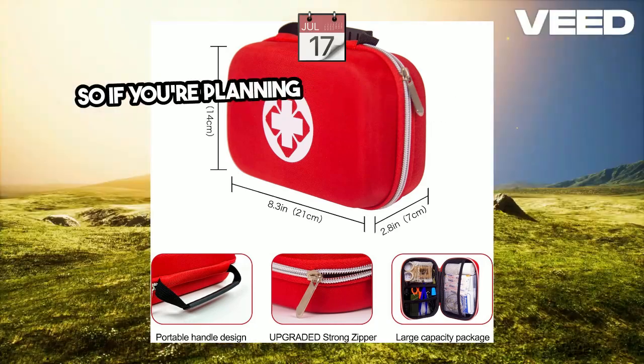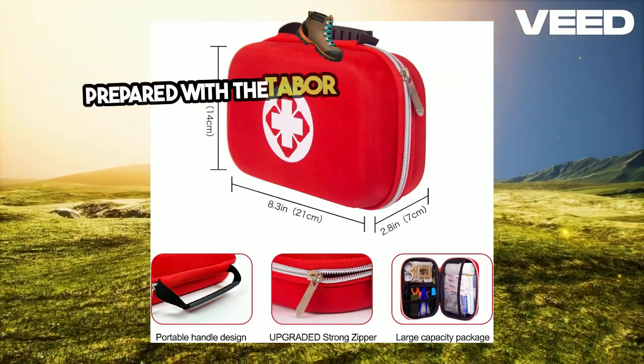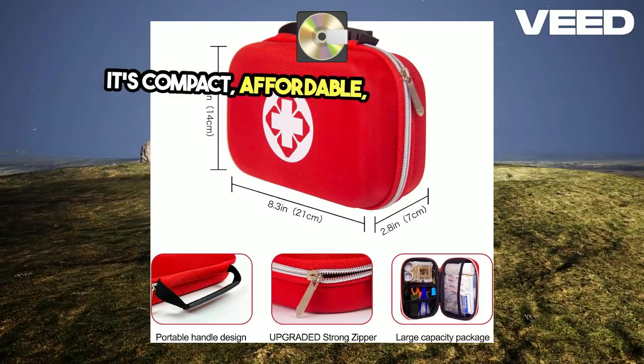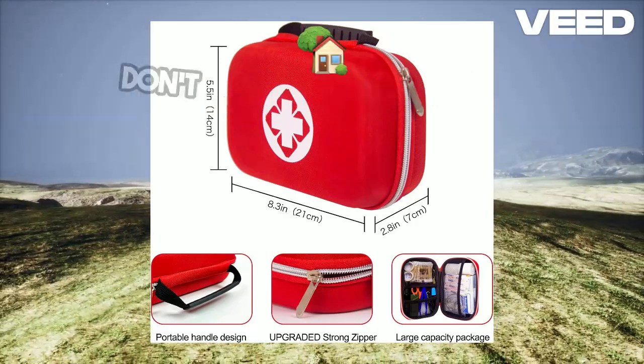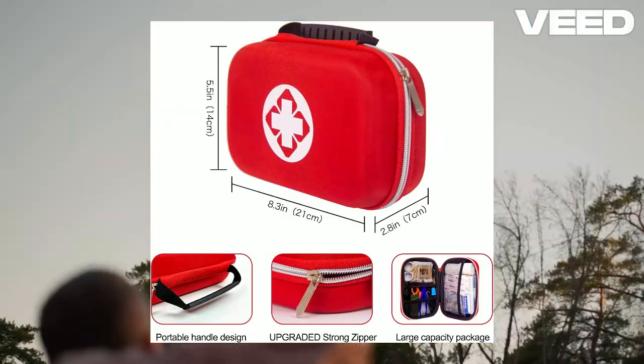So, if you're planning your next big adventure, or even just a weekend camping trip, make sure you're prepared with the Tabor Outdoor Emergency Survival Kit. It's compact, affordable, and packed with everything you need to stay safe and prepared. Don't leave home without it. You will find the Amazon link in the description of this video.